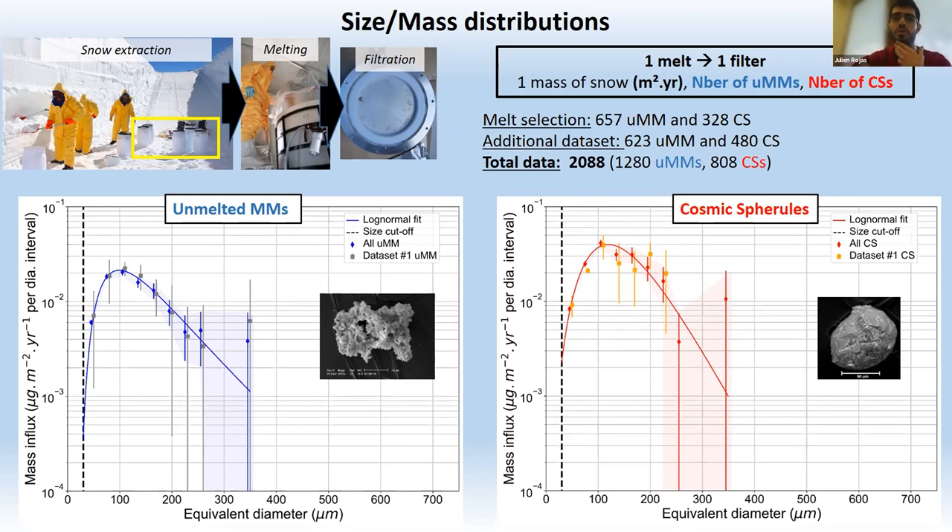These are the size distributions of cosmic spherules and unmelted micrometeorites from the Concordia collection. The vertical axis shows mass influx plotted against equivalent diameter. The Concordia collection has a large number of unmelted micrometeorites, enabling a distribution below 300 microns. For both cosmic spherules and unmelted micrometeorites, we sample the peak of the distribution, which is below 300 microns.